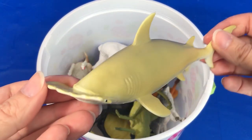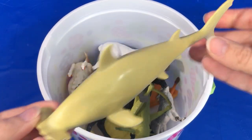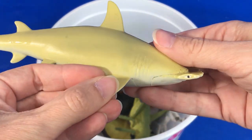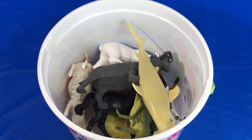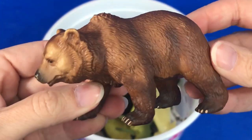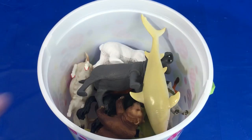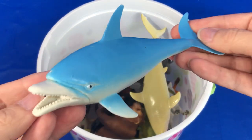A yellow hammerhead shark. A brown grizzly bear. A blue dolphin.